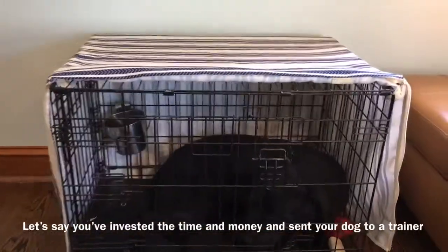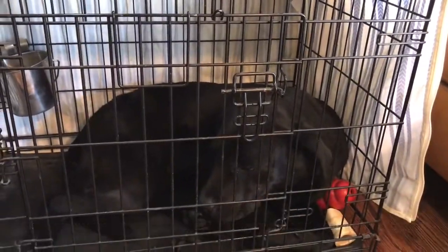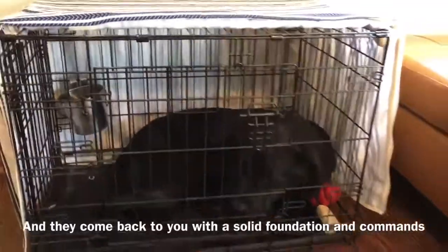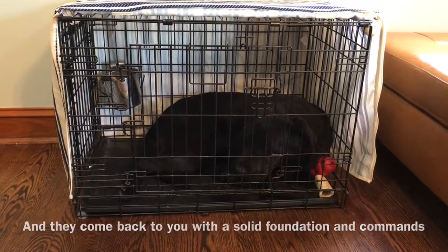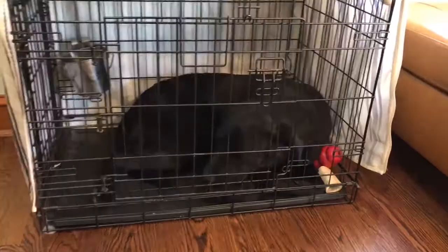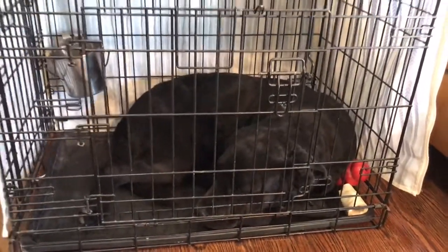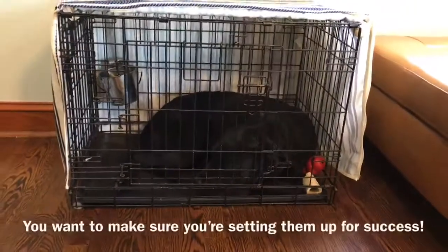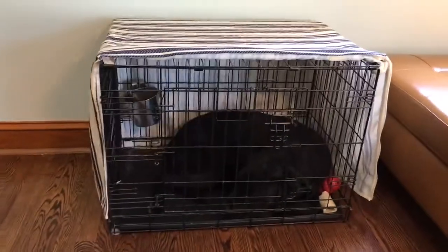Let's say that you've invested the time and the money and sent your dog to a professional boarding facility or an academy like ours, and they come back after a few weeks knowing all their skills — really good solid commands: sit, down, heel, place, recall. You want to make sure that as you get them home and fall back into your normal life, you are really setting them up for success the way you intended when you signed them up.